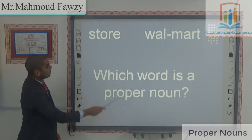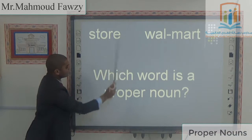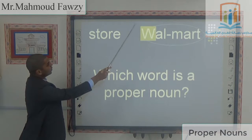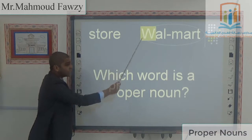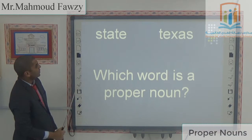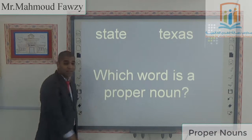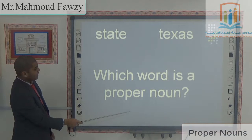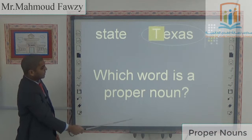Now, which word is a proper noun — Store or Walmart? Walmart — W is capital. Walmart is a proper noun; 'store' is a common noun. Which word is a proper noun — State or Texas? Texas. Yes, Ahmed. Good. Perfect. Texas — T is capital.